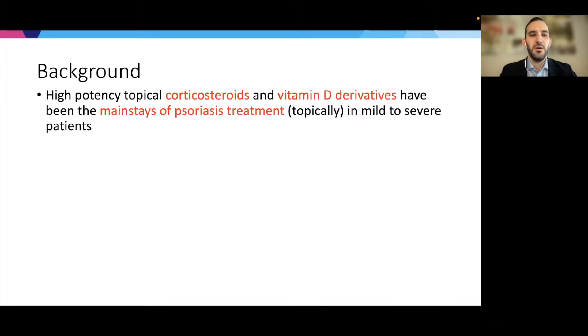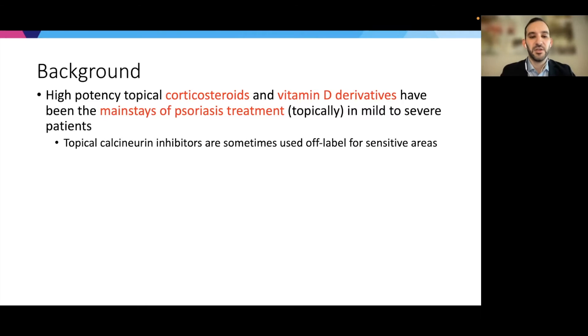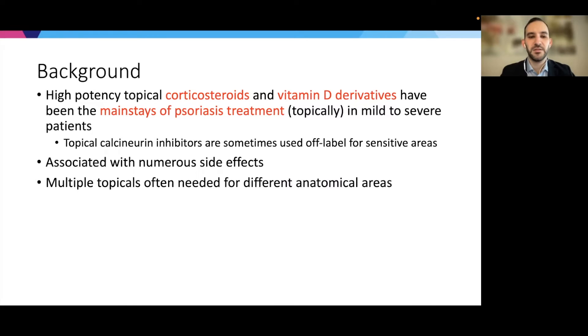I want to start with a brief background. For the treatment of psoriasis, high-potency topical corticosteroids and vitamin D derivatives have generally been the mainstays of psoriasis treatment, certainly from the topical perspective, ranging from mild to severe patients. Topical calcineurin inhibitors are sometimes used off-label for sensitive areas, but the reality is that all of these treatments are associated with numerous side effects.